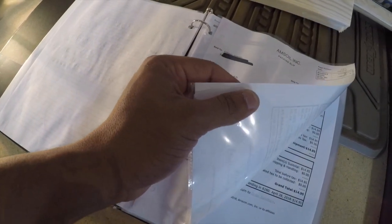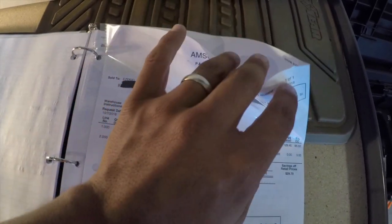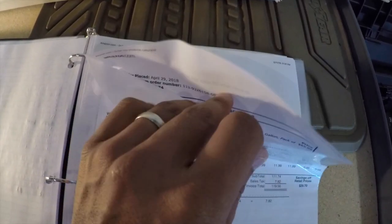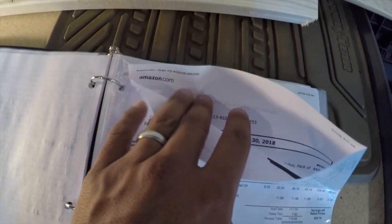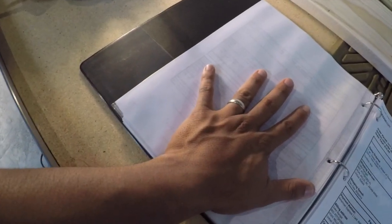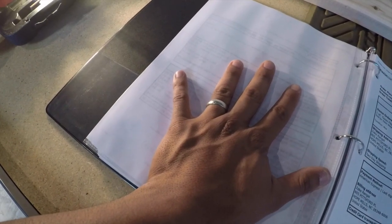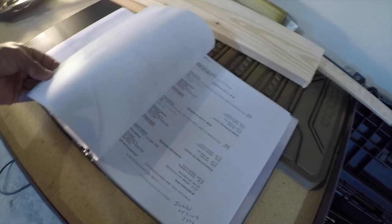Next I have a plastic file for oil changes. There are two slips in here — one's the AMSOIL invoice for my latest oil change, and then the receipt for the previous oil and filter purchased off Amazon. Every time I do an oil change, I'll print off the invoice or receipt and throw it in here, so I can track it — and if there are any warranty issues, I'll be good to go.